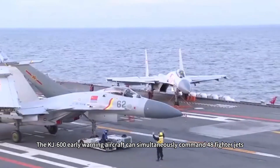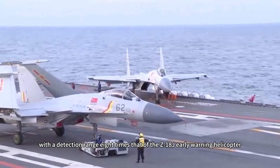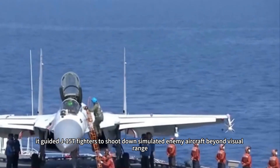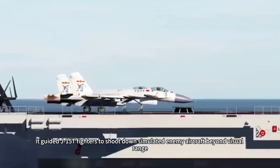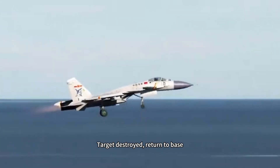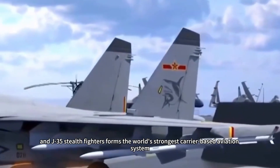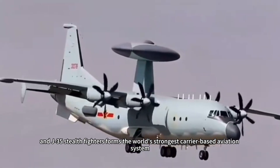The KJ-600 early warning aircraft can simultaneously command 48 fighter jets, with a detection range eight times that of the Z-18J early warning helicopter. During exercises, it guided J-15T fighters to shoot down simulated enemy aircraft beyond visual range, with pilots receiving only a screen prompt: 'target destroyed, return to base.' The golden triangle combination of J-15DH electronic warfare aircraft, J-15T multi-role fighters, and J-35 stealth fighters forms the world's strongest carrier-based aviation system.